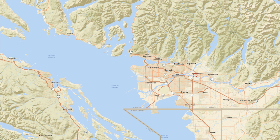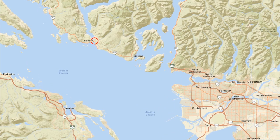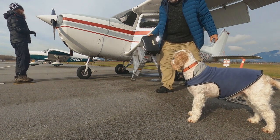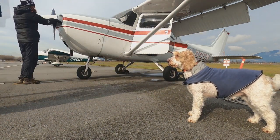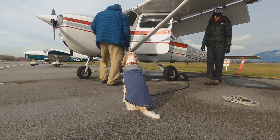The plan today is to fly from Pit Meadows Airport along the Sunshine Coast to Sechelt for one of our favorite rainforest hikes. Janine almost always leads the pre-flight inspection while I check the tires and fuel. Zeus's job is to supervise and make sure we don't miss anything.